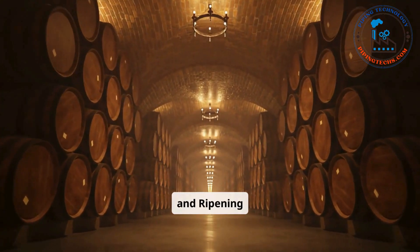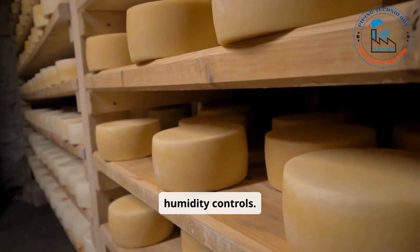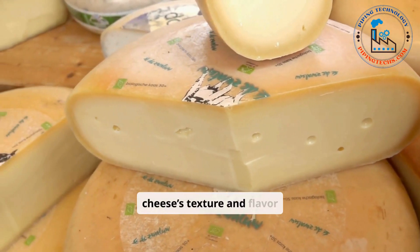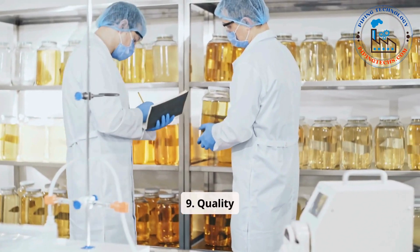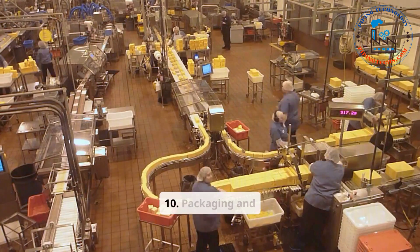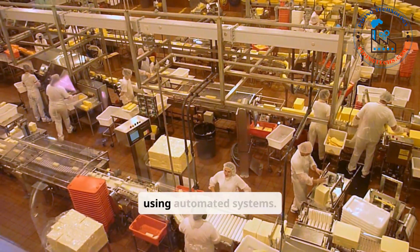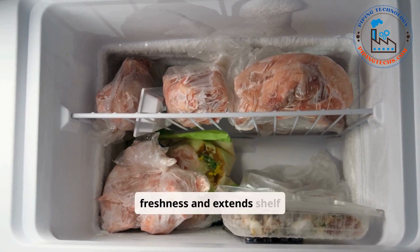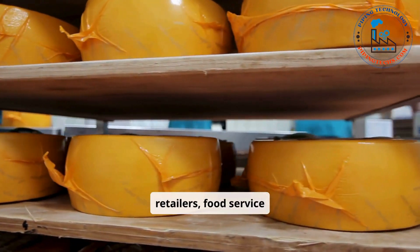Step eight: Aging and Ripening. Cheese is aged in rooms with precise temperature and humidity controls. Aging allows bacteria and enzymes to develop the cheese's texture and flavor profile. Duration varies from weeks to years, depending on the type of cheese. Step nine: Quality Assurance. Samples are tested for texture, flavor, and safety. Step ten: Packaging and Distribution. Cheese is cut into blocks, slices, or shreds using automated systems. Vacuum sealing or wrapping ensures freshness and extends shelf life. Packaged cheese is shipped to retailers, food service industries, or exported internationally.